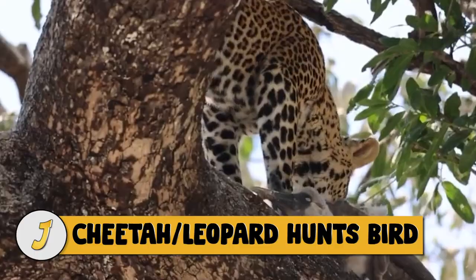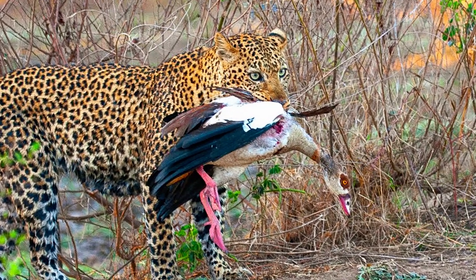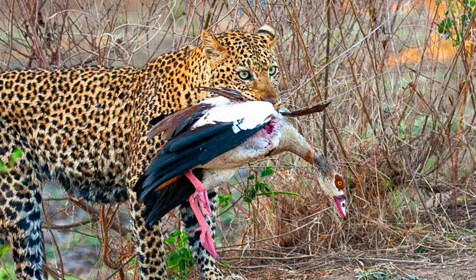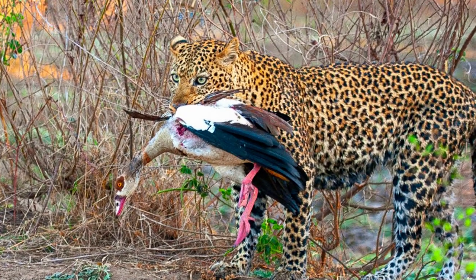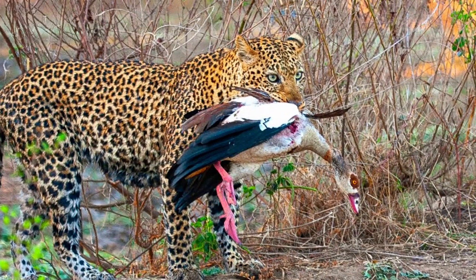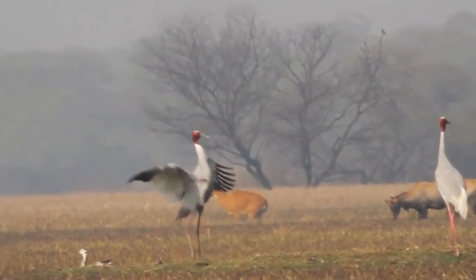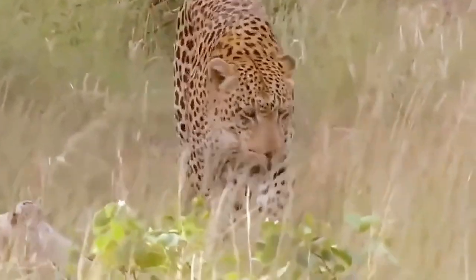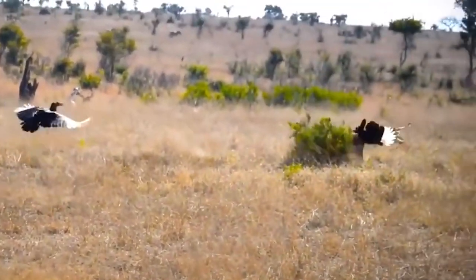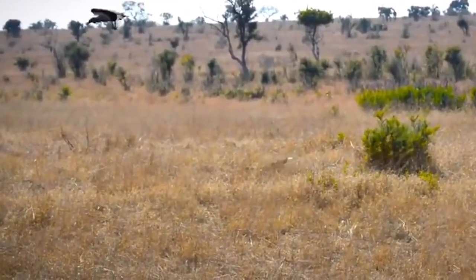Number 10: cheetah and leopard hunt birds. Leopards are skilled hunters, so it's no surprise they can also hunt birds and be successful. In our thumbnail, a leopard can be seen with a dead bird in its mouth after a successful hunt. These cranes seem to be enjoying themselves dancing and hopping around until a leopard comes running out of the bush, leaping into the air to grab one of the partying birds. The birds scram and the party is over.